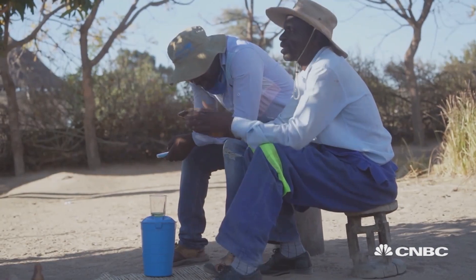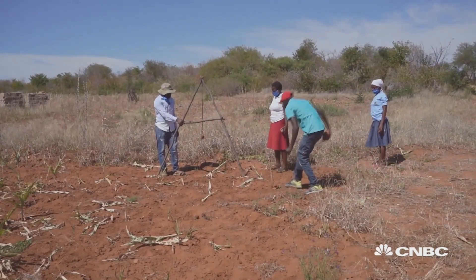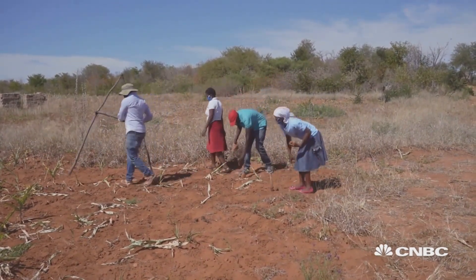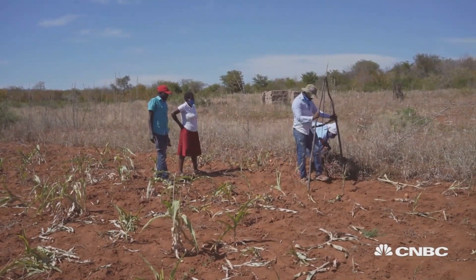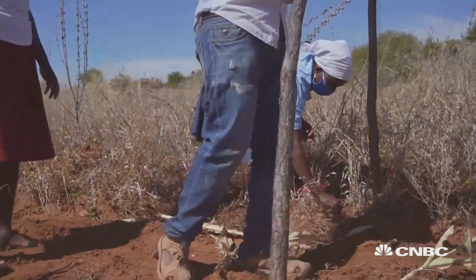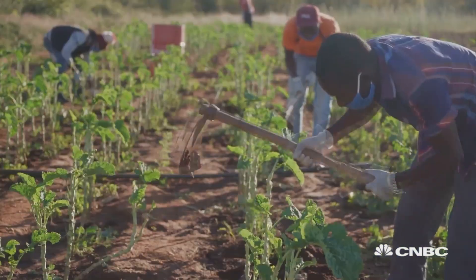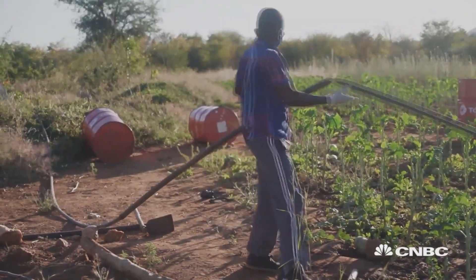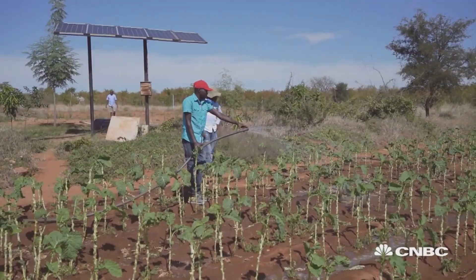They needed to solve the water problem. Daniel Andoru's father was one of the co-founders. In his vegetable patch, Daniel uses a simple homemade tool called the A-Frame, which helps identify points at the same level in the ground to optimize water flow. The Monde Trust is keeping farmers engaged by developing innovations in agriculture, local construction, and educational programs.